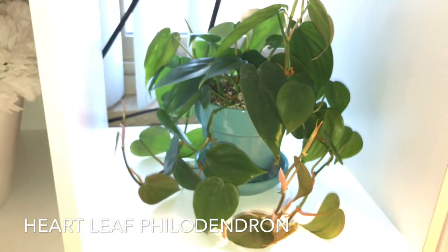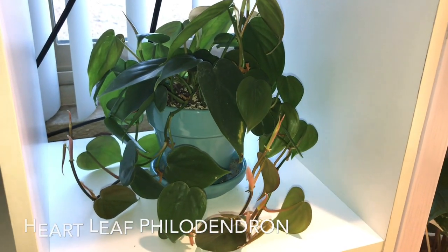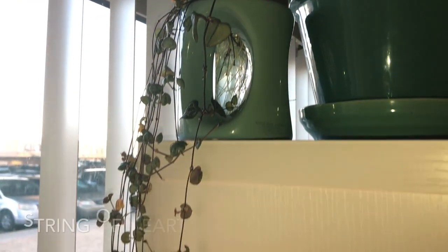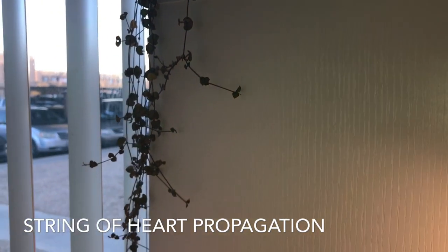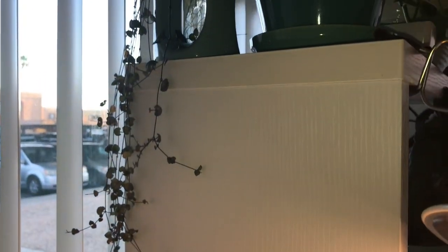Here I have my heartleaf philodendron, where it's living its best life. Here I have cuttings from my mother plant of string of hearts that are propagating in water and doing very well.